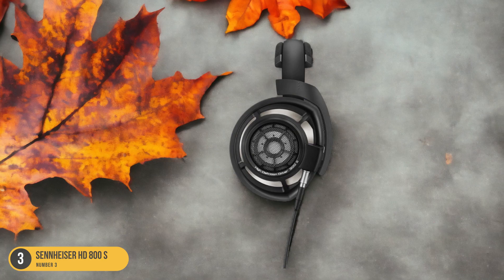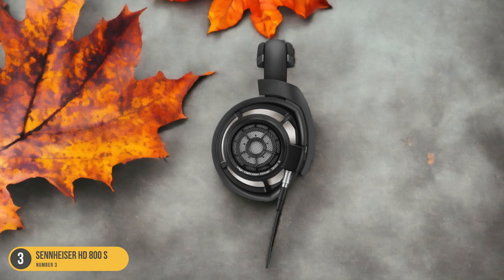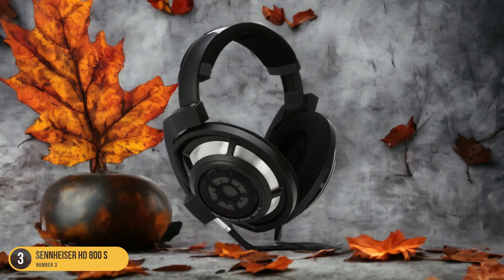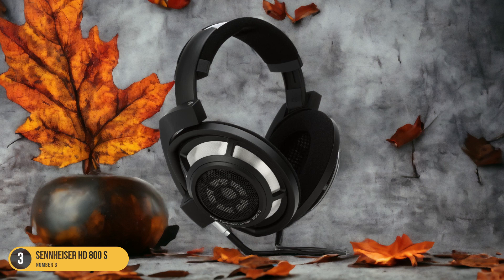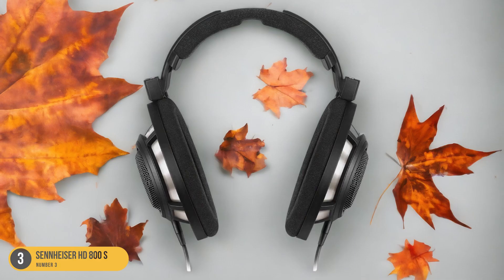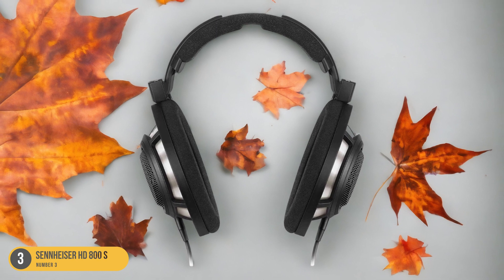These open-back, around-ear headphones feature 56mm drivers and revolutionary insulating technology that provides a natural listening experience. The HD800S delivers a comprehensive soundstage with detailed depth, immersing you in a rich audio environment like no other.